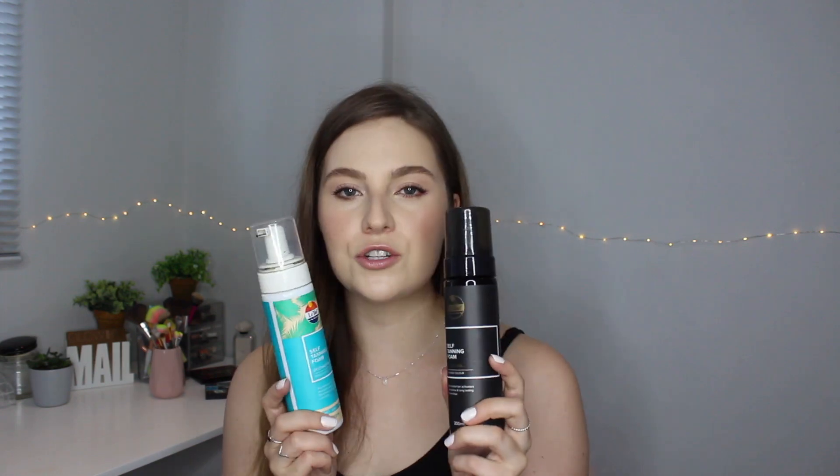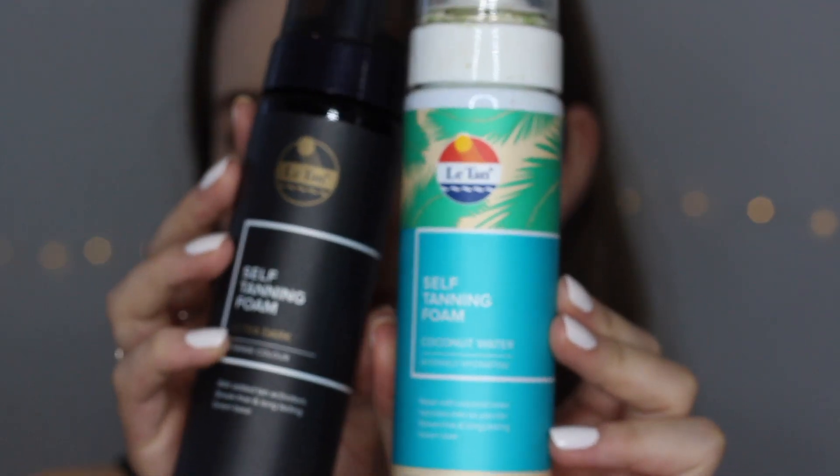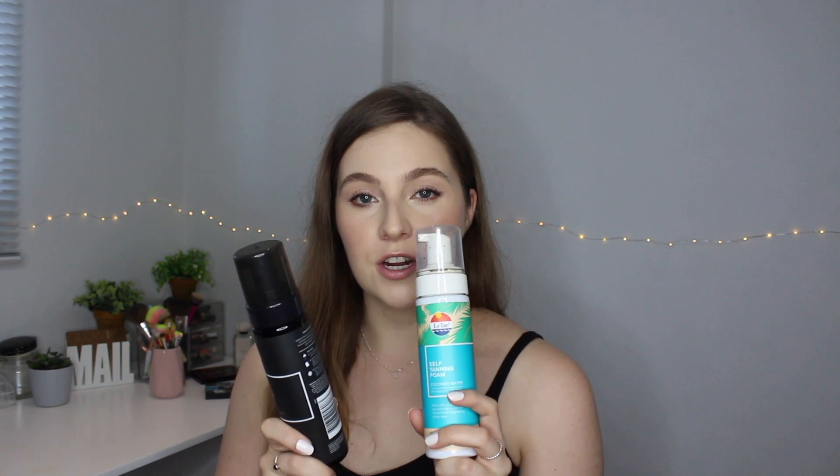Number four — self tanners. I need a lot of help sometimes; I'm super pale. My go-to is 100% Latan. I've used a lot of other brands, but what I love most is that it's super hydrating and doesn't have that self-tanner smell. It's so delicious — like coconut and margaritas. The standout feature is I don't get any stains or weird marks around my ankles, wrists, or elbows.